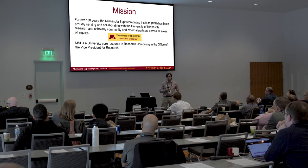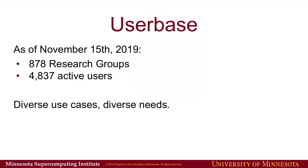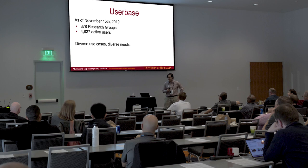For over 30 years, the Minnesota Supercomputing Institute has been serving the community at the University of Minnesota and around the rest of the state of Minnesota, really in any research area people are interested in, as well as working with external partners — companies — to provide computational services when needed. We're part of the main research computing group on campus and part of our Office of the Vice President for Research.